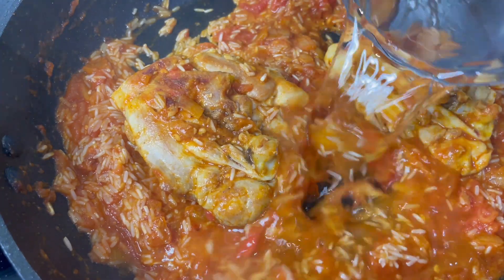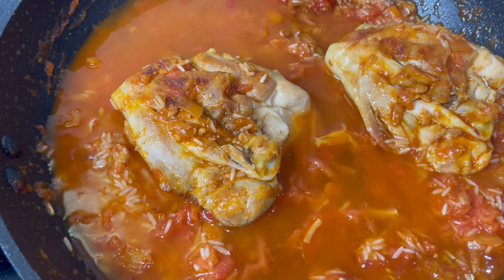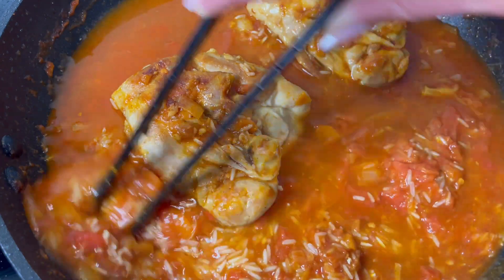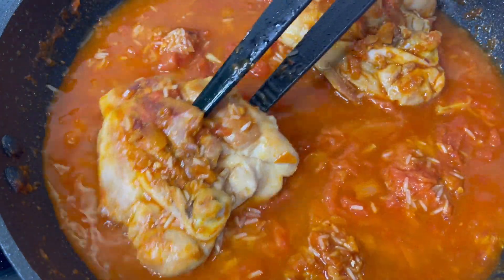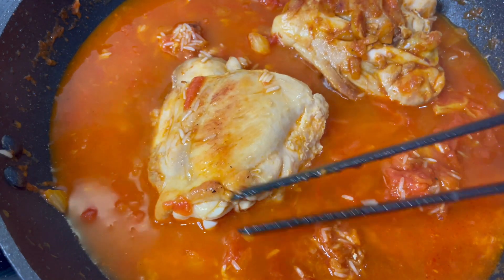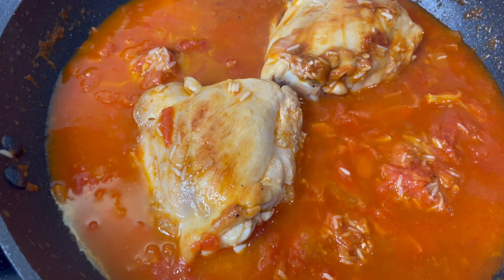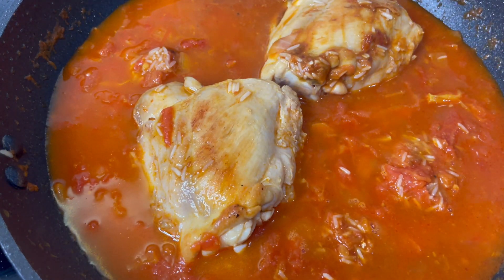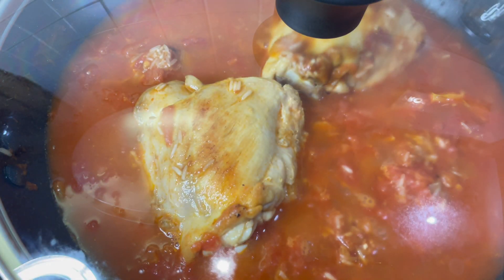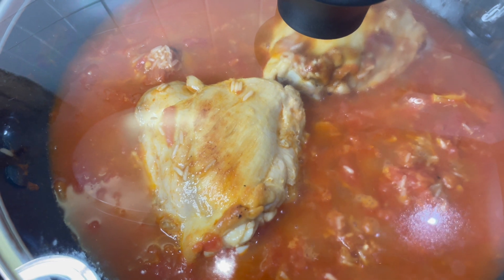Next you'll need to pour in your water. Give that another little mix around just to make sure that the rice is in the water. Turn your chicken over, just remove the rice off the top, and now let's get a lid on that and give it 12 minutes to cook. That rice should be beautifully fluffy and the chicken really tender.